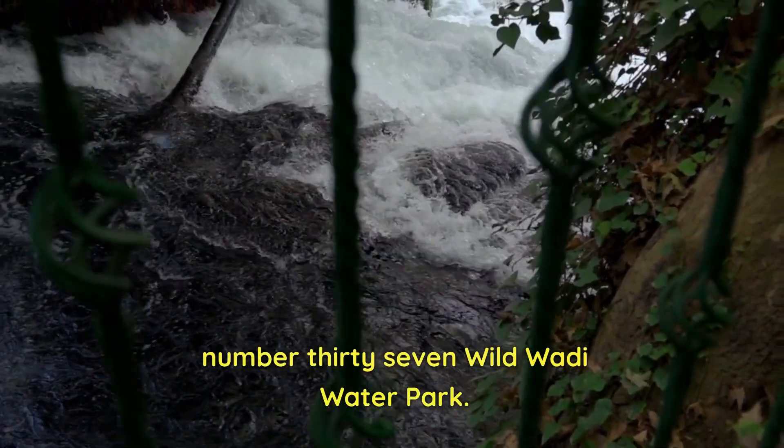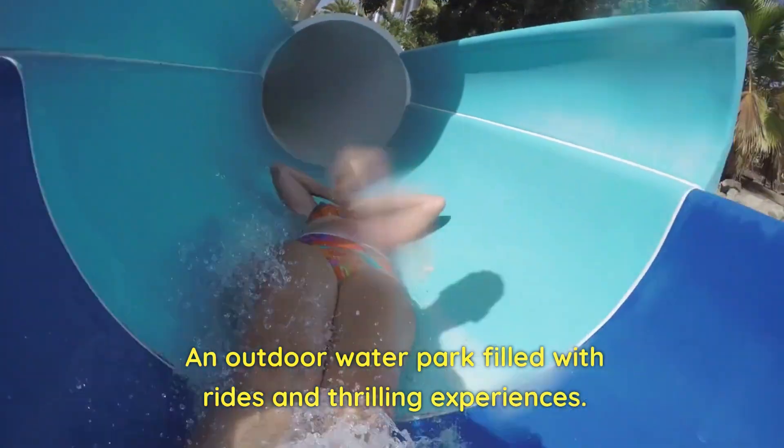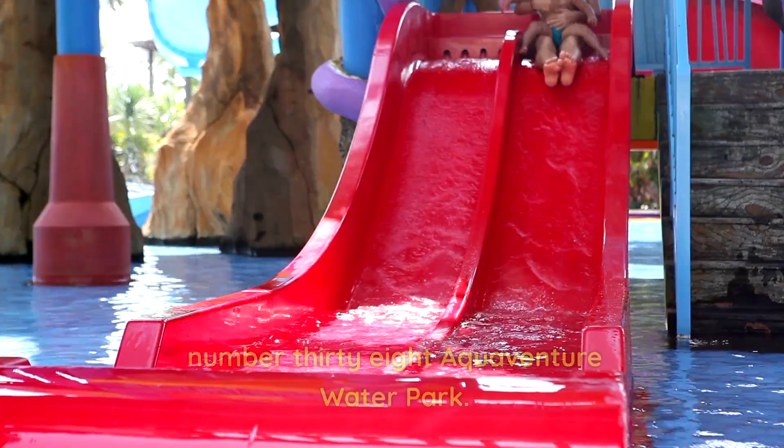Number 37: Wild Wadi Water Park. An outdoor water park filled with rides and thrilling experiences. Share the laughter with family and friends. Slide on the exciting water rides.